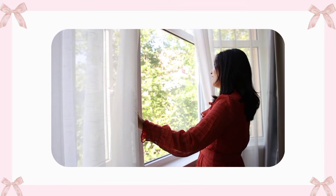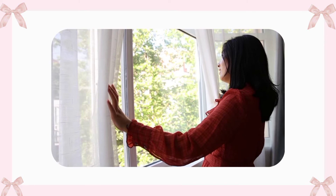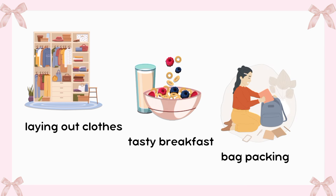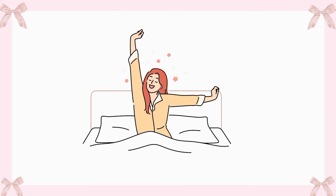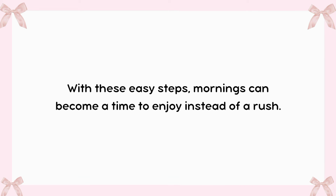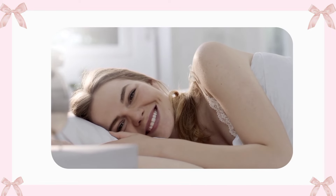Mornings can sometimes feel like a race against the clock, but with a few easy tips, it's possible to start the day feeling calm and prepared. This video will share some great ideas, like laying out clothes the night before, making a tasty breakfast that doesn't take too long, and packing your school bag so everything is ready to go. Simple things like setting a timer for each task can help keep everything on track. So let's dive in and discover how to make mornings easier and more fun before heading off to school.